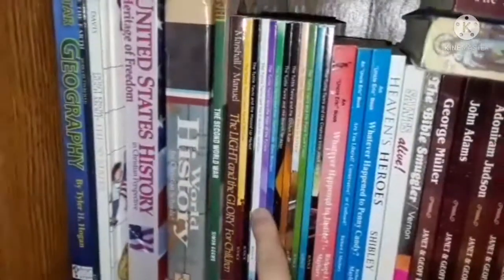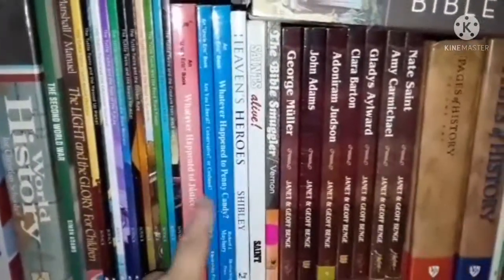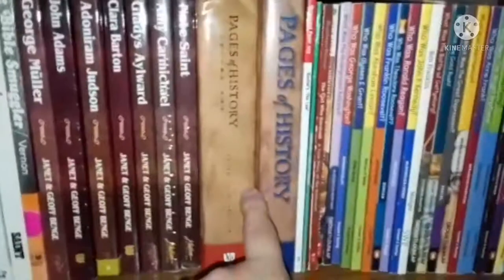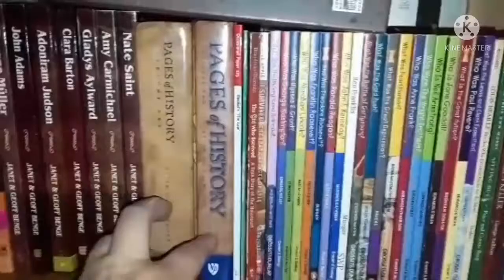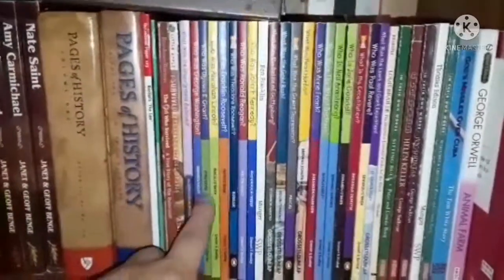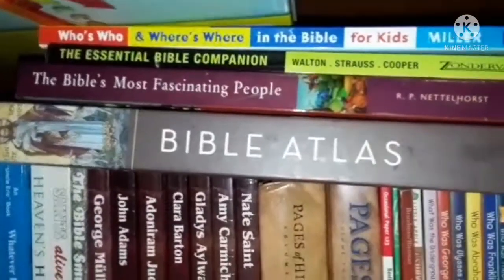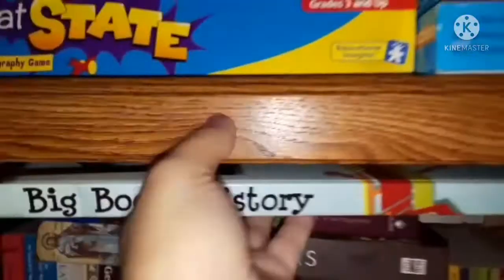These are the Tuttle Twin books, some World War books, the Uncle Eric series, and we do a lot of missionary books. These are the Veritas Press pages of history — basically a world history read-aloud to the children or they can read it themselves. There's also the "Who Was / What Was" series and Bible titles. We have a missionary book, a Civil War book, and four books up here for Bible history.